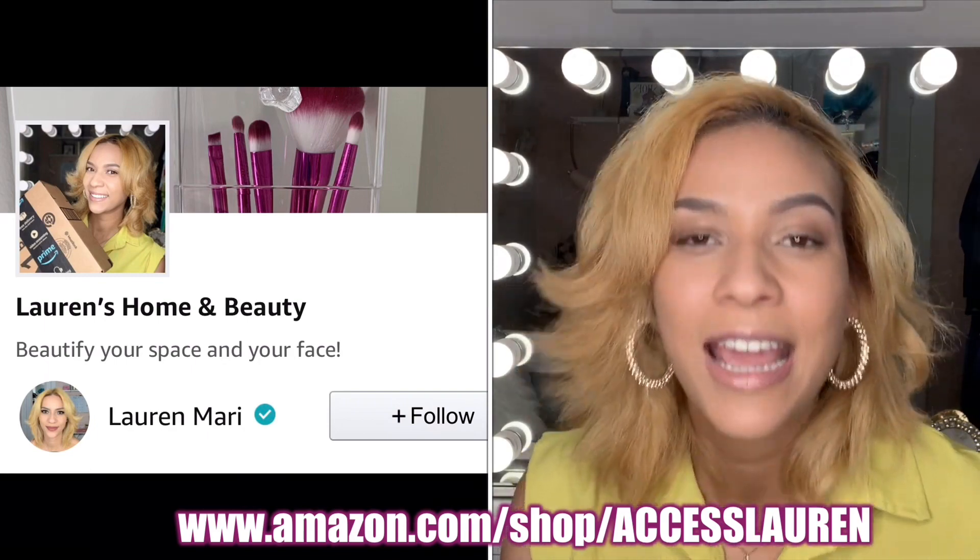The storefront has all my recommendations for things that I would buy, things I've already researched, things I've already bought, or things I recommend. So it's really exciting — now you guys can actually go and check out my lists.